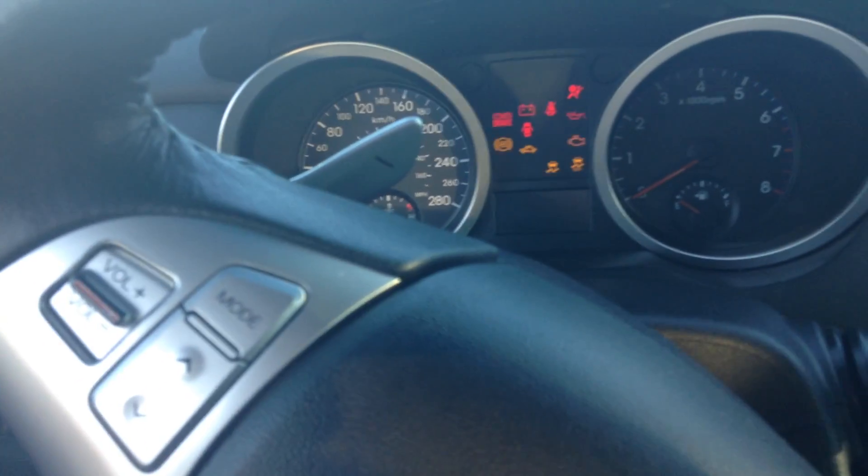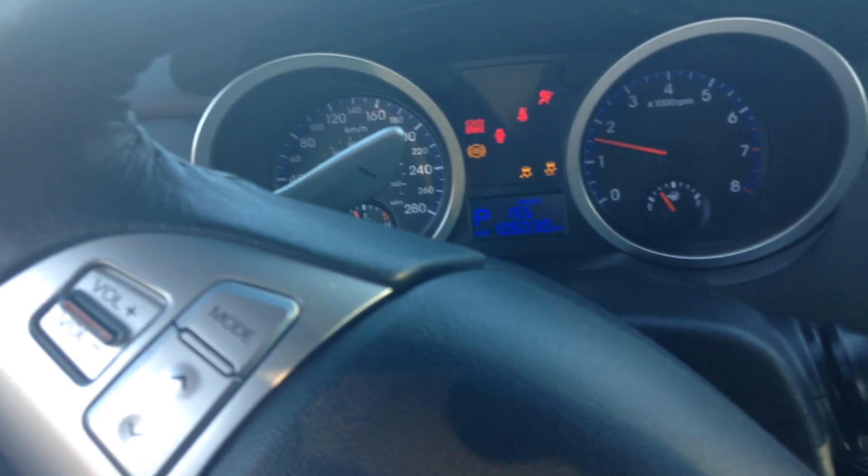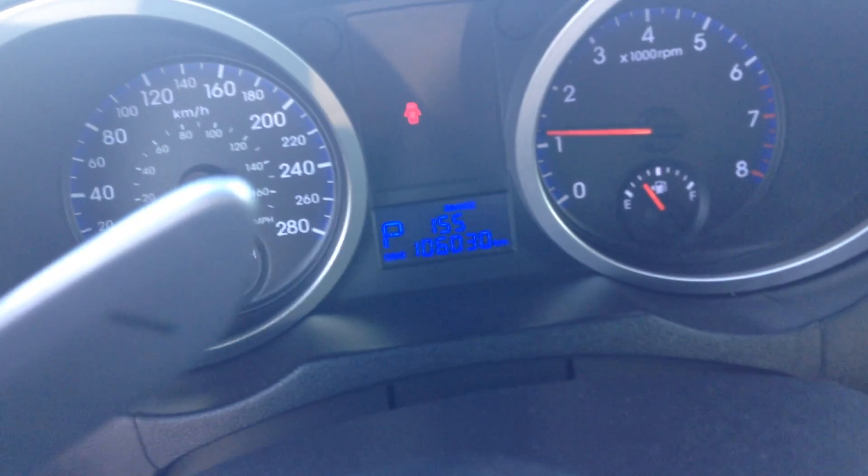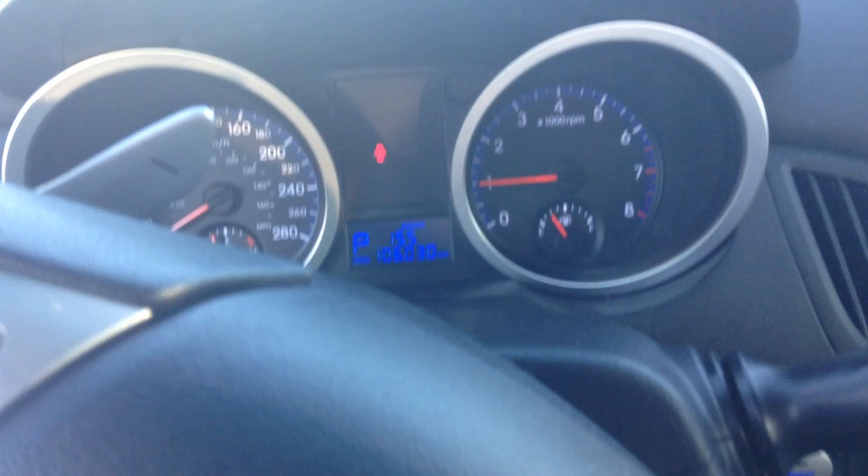This one does have a very nice exhaust system on it, so I will start it up for you. Only 106,000 kilometers on this, so very low for a 2010.